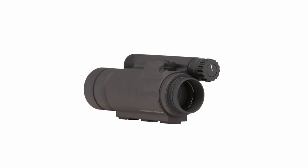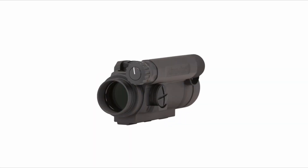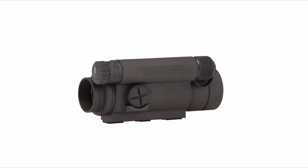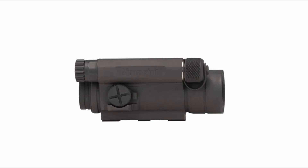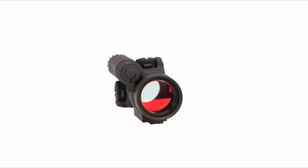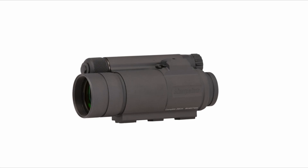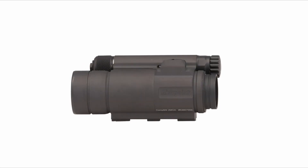Key features include a 2 MOA red dot reticle for fast target acquisition, a long battery life of up to 80,000 hours — over 8 years — in daytime use with a single AA battery, compatibility with various night vision settings, and parallax-free operation. It also includes a threaded front lens for an anti-reflection device, a kill-flash anti-reflection device.